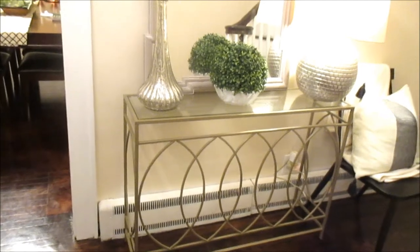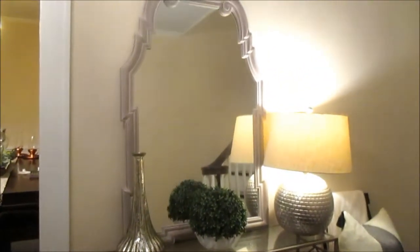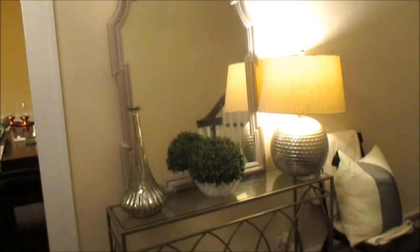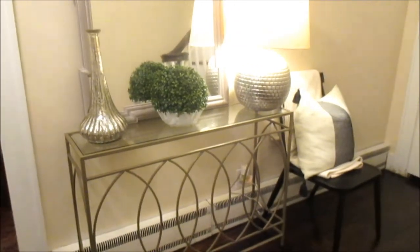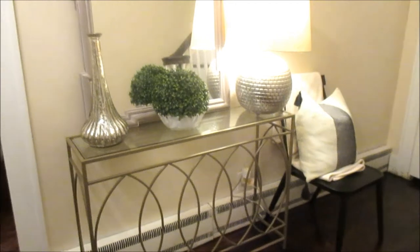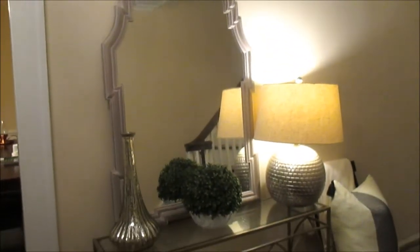I'm trying to tie the two styles together so it doesn't seem like there's farmhouse in one section and French country in another. I love this mirror — I got it from HomeGoods and I'm going to be mounting it to the wall and pushing the table over. I'm also thinking about using another console table I have that looks like a dresser, and I'm considering painting it black.